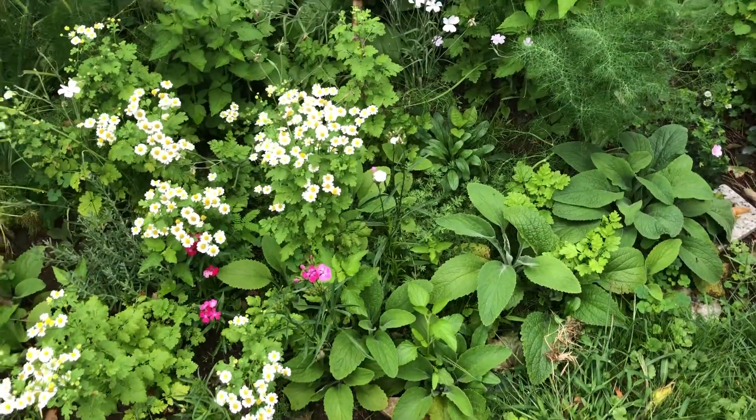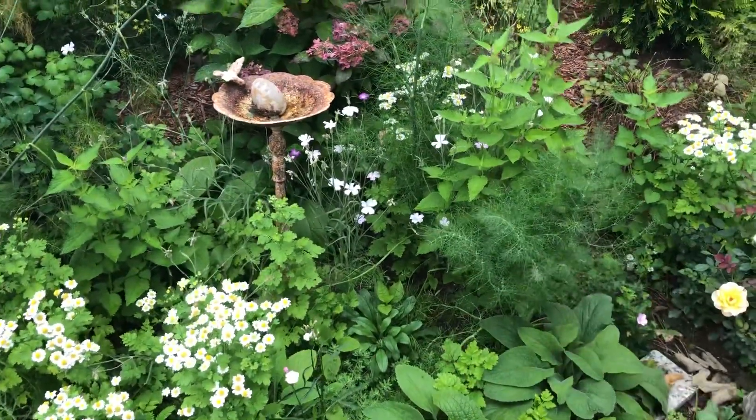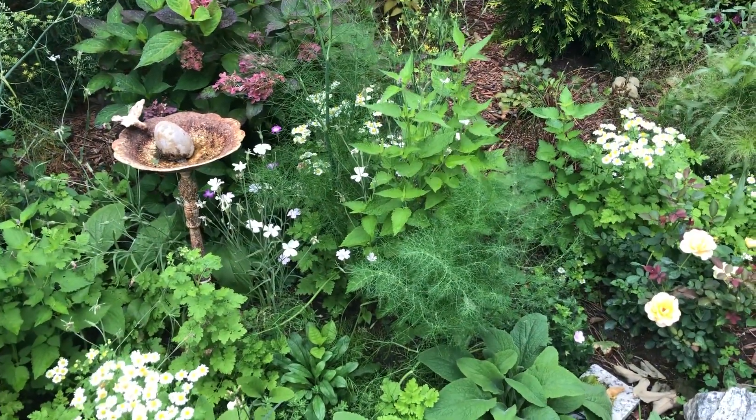I just like this area to be kind of a mishmash — it's a lot of fun. Here's some fennel that just seeds itself there, and I'll pull that this year for use in cooking.